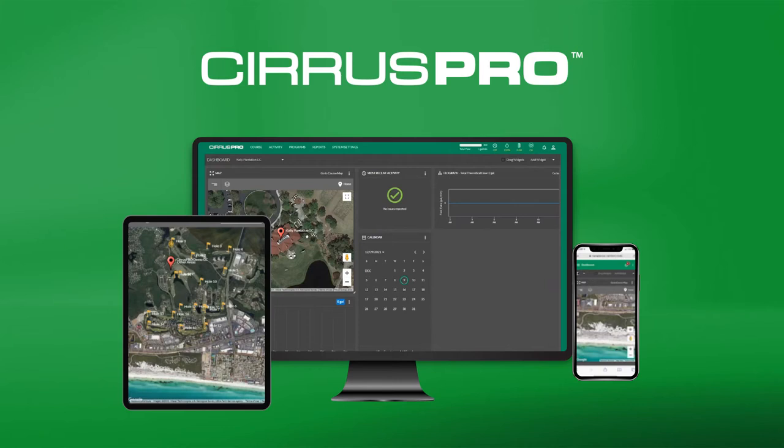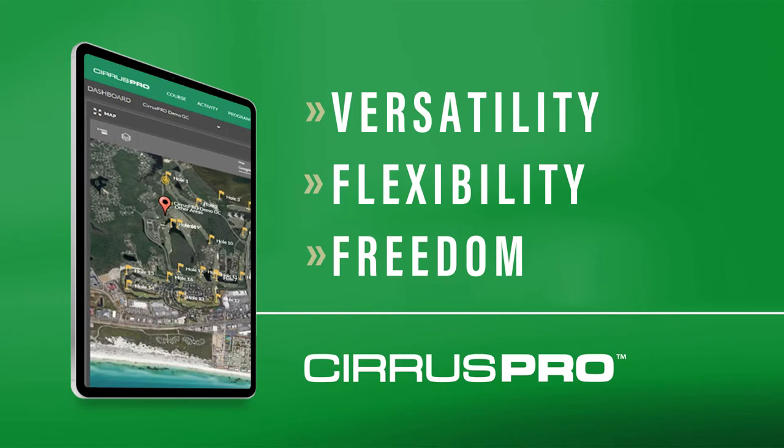By combining versatility with flexibility, our intuitive system gives you the freedom you need to tackle the day's challenges — to be fluid.